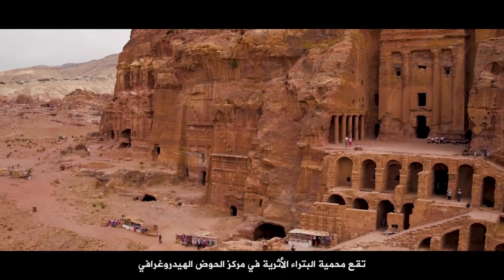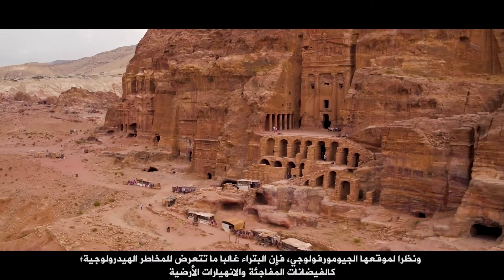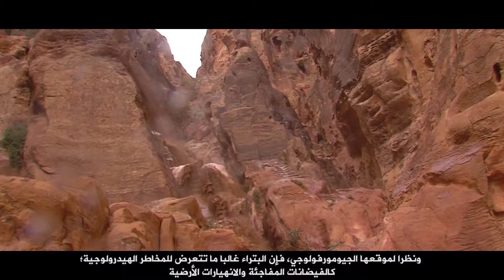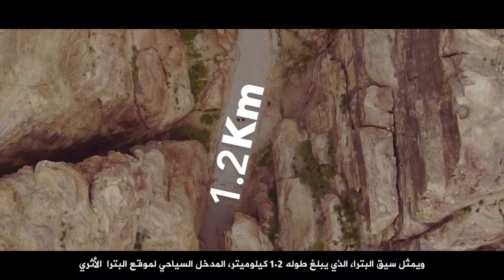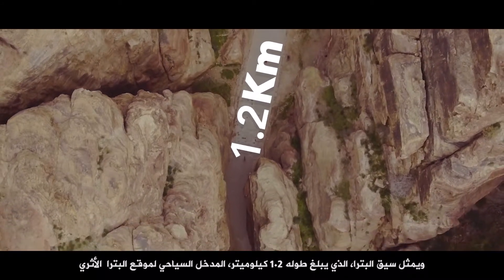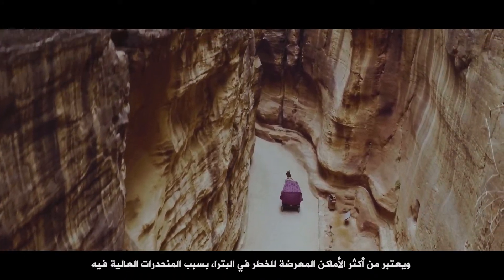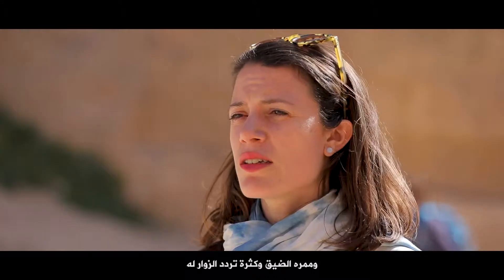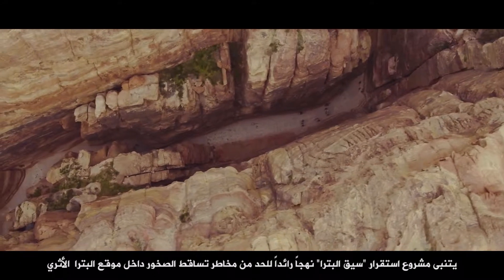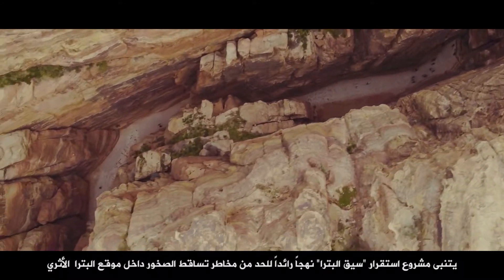The Petra Archaeological Park is located at the center of a hydrographic basin. In view of its specific geomorphology, it is often exposed to hydrogeological hazards such as flash floods and landslides. The Siq, a 1.2 km long canyon representing the main entrance to the site, is one of Petra's most endangered areas because of its high slopes, narrow path, and constant visitor flow. The Siq stability program has been adopting a pioneering approach for the mitigation of rockfall hazards within the World Heritage Site of Petra.